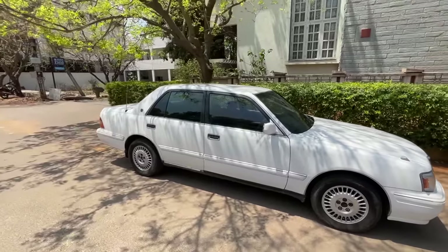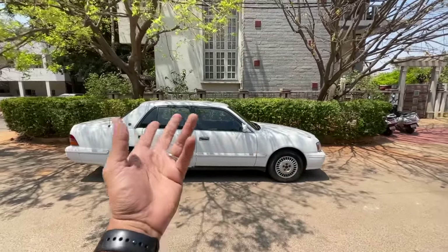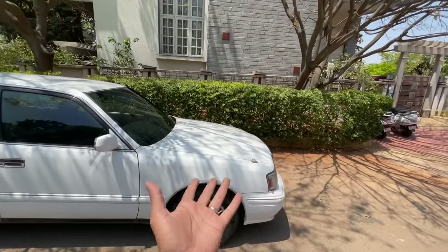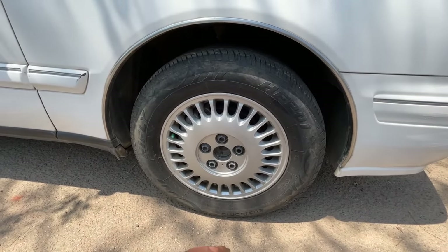Coming to the side, you realize this is actually quite a long car. It was once Toyota's flagship sedan — now I think it's the Avalon. There have been 15 generations of the Crown. They also spun off the Corona from it, and Toyota has made a lot of changes to this model over the years.